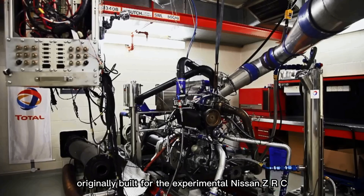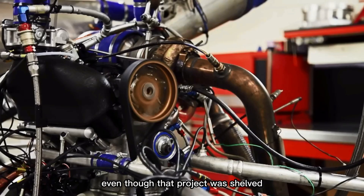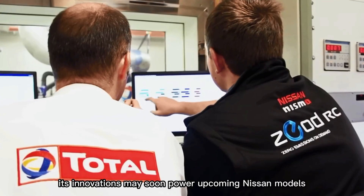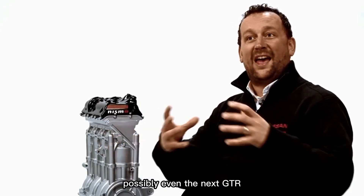Originally built for the experimental Nissan Zod RC, the engine's future now looks brighter than ever, even though that project was shelved. Its innovations may soon power upcoming Nissan models, possibly even the next GT-R.